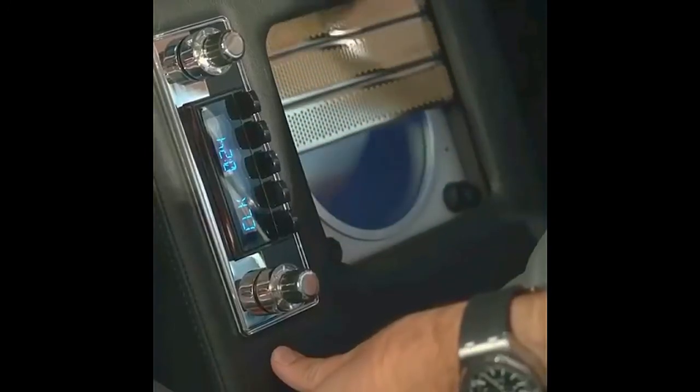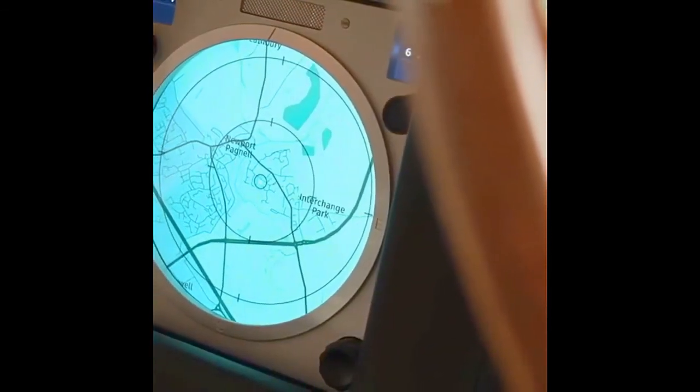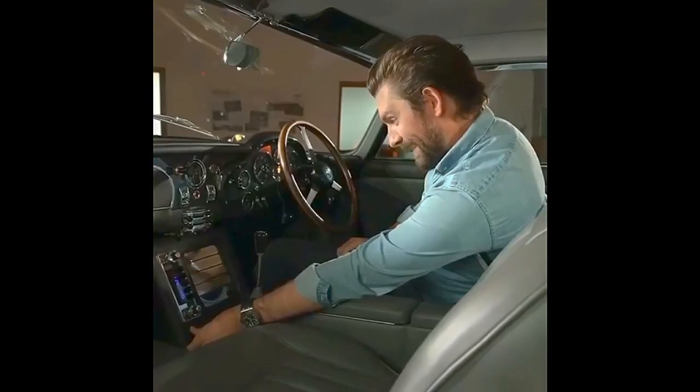In front of us here, we have an actual working GPS — it's like a sort of 60s version of a sat-nav. And that, of course, is hidden with this secret button here. Look at that.